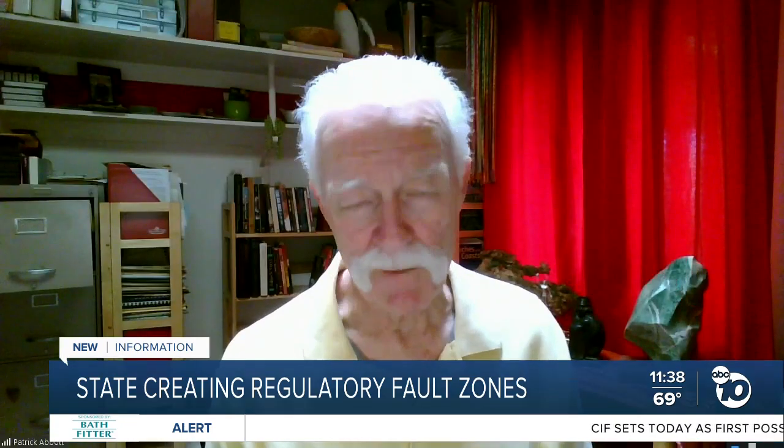Dr. Pat Abbott, those notices are going out. Your words are very comforting. Thank you again, sir, for your time. My pleasure.